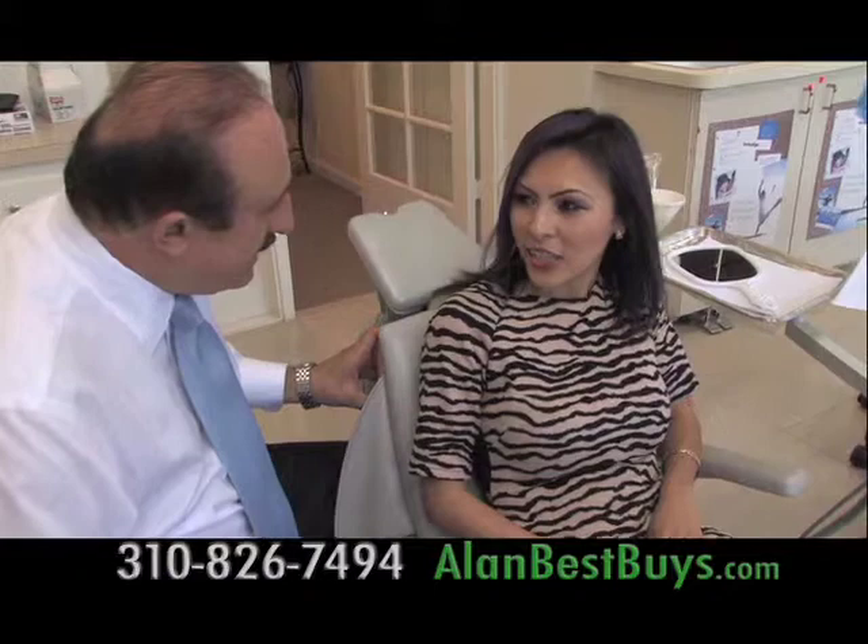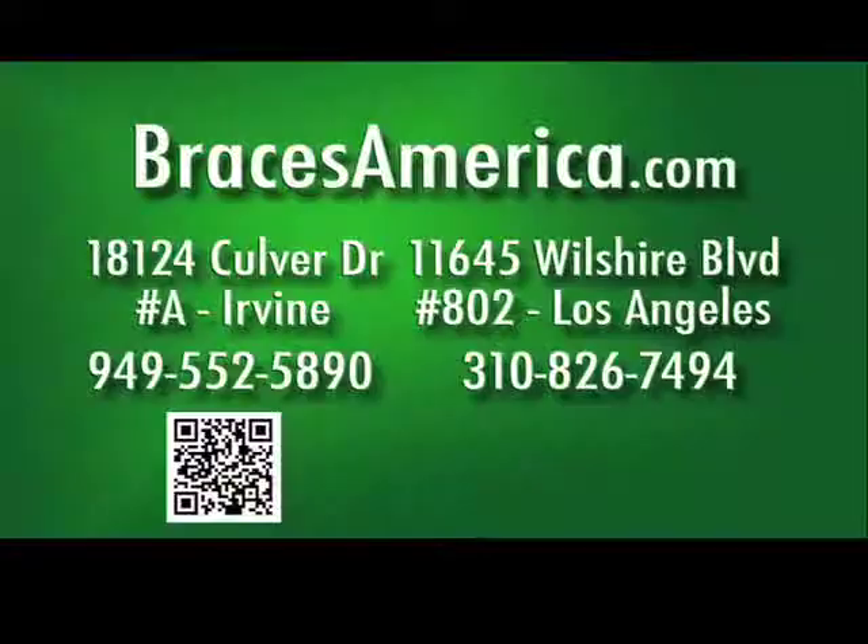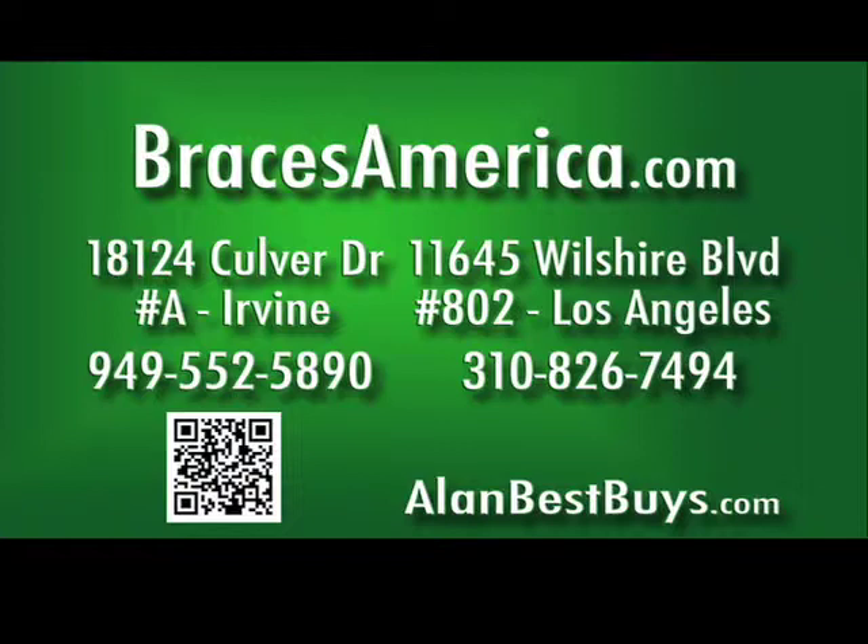Dr. Dayani has the best technology — the most advanced technology to treat patients. For his West L.A. office, call 310-826-7494. For his Irvine office, call 949-552-5890. BracesAmerica.com.